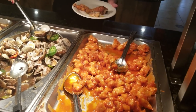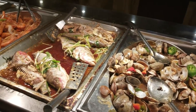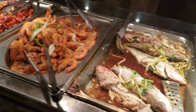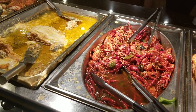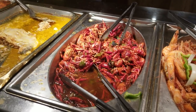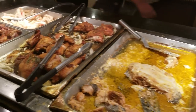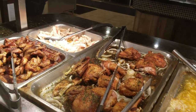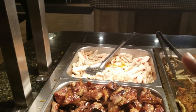This is the Asian section. We have orange chicken, clams, fish, fried shrimp, crayfish — or crawfish, whatever you call it — another baked fish, chicken, Korean pork, and crab.